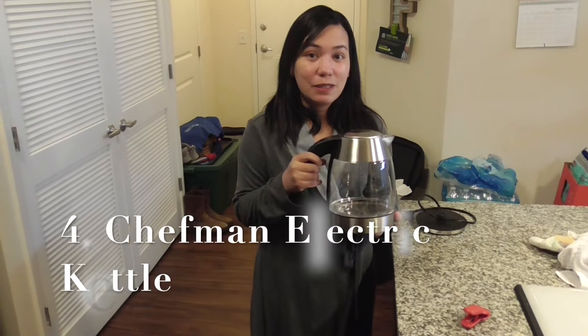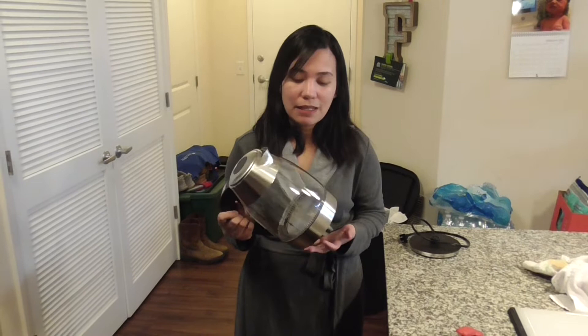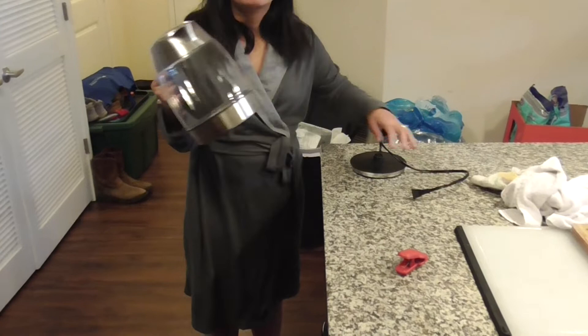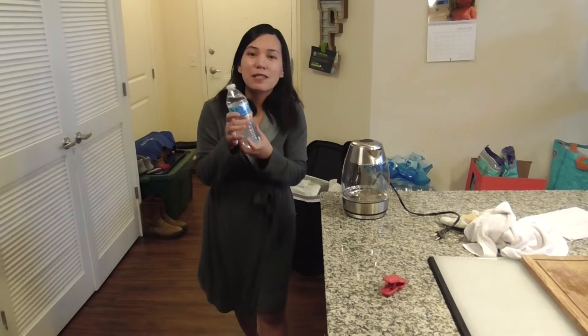The fourth thing that helped us is the Chefman electric kettle, which costs around $40. We used this up until last week — at Barbara's fourth-month appointment, her pediatrician said we no longer need to sterilize her water. But for newborns or babies in the first three months, you do need to sterilize water because their immune system isn't fully developed. We'll demonstrate with some bottled water just to show how easy it is — just pretend it's nursery water.